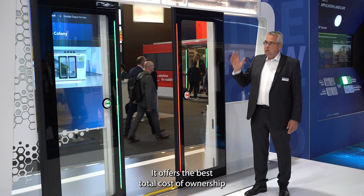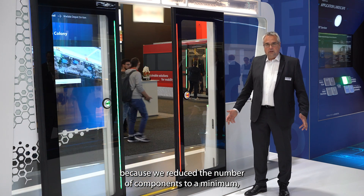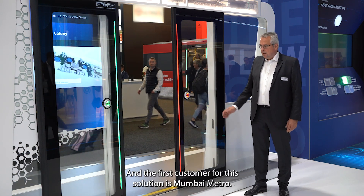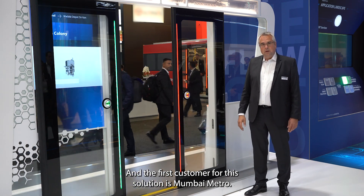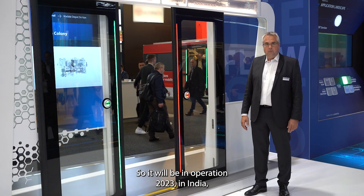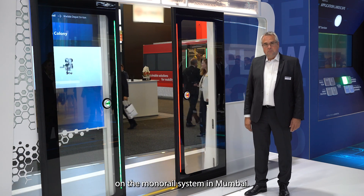It's the best total cost of ownership because we reduced the number of components to the minimum. It is a perfect solution, and the first customer for that is Mumbai Metro. We will have it in operation next year in India, on the monorail system in Mumbai.